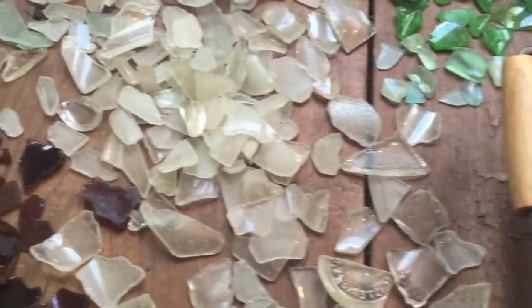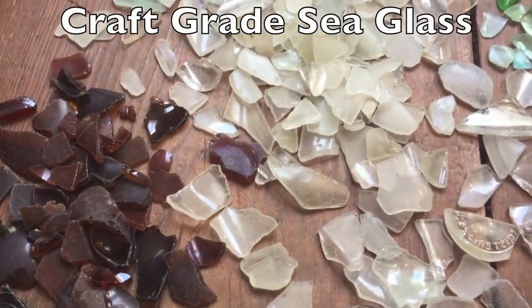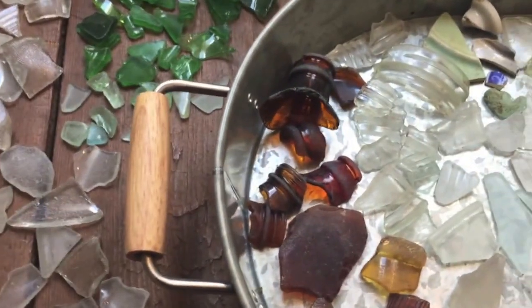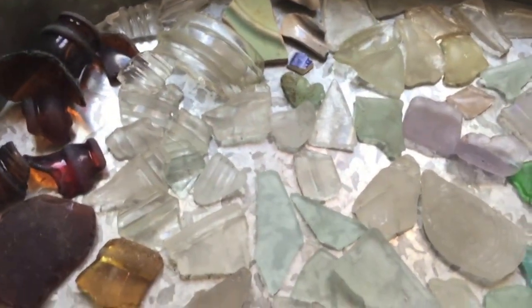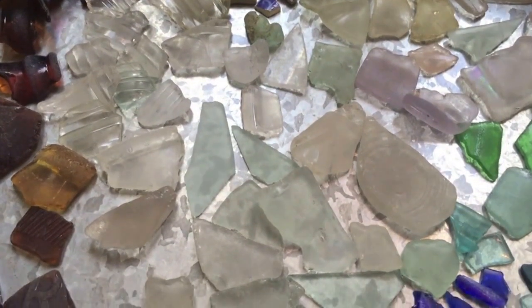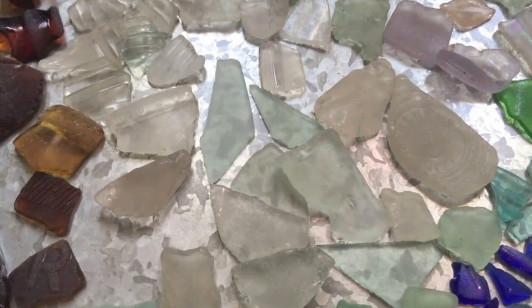The kinds of sea glass I have found on several different trips down there is basically craft grade — whites, browns, greens, some aquas, and even some cobalt blues. The beach glass there is of lower quality, but it's really beautiful in many ways and can be used for craft projects and various types of craft making.